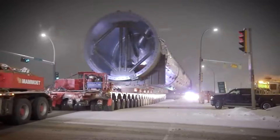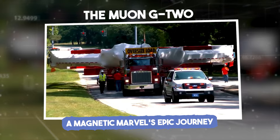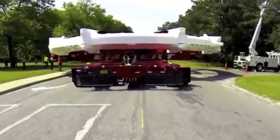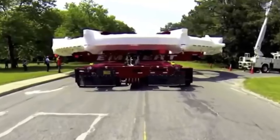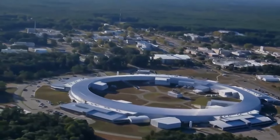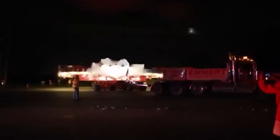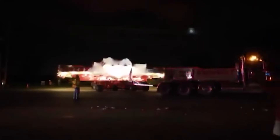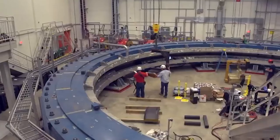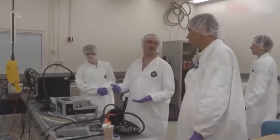The Muon g-2: a magnetic marvel's epic journey. In a remarkable feat of transportation, a 50-foot-wide, 15-ton magnet was moved from the Brookhaven National Laboratory in Long Island, New York, to Fermilab, a research facility in the suburbs of Chicago, Illinois. This massive electromagnet, a critical component in an experiment designed to study subatomic particles called muons, creates a magnetic field an astonishing 300,000 times stronger than the Earth's.